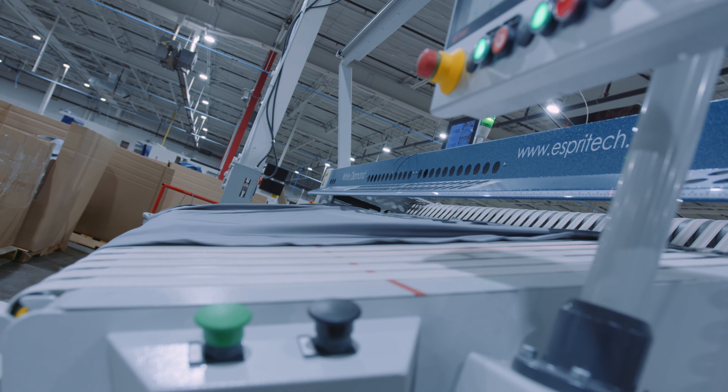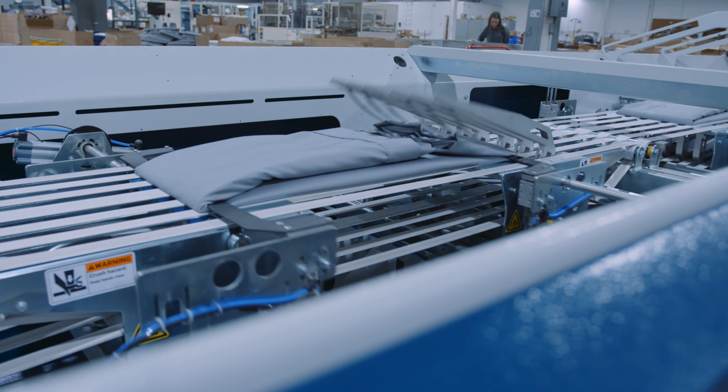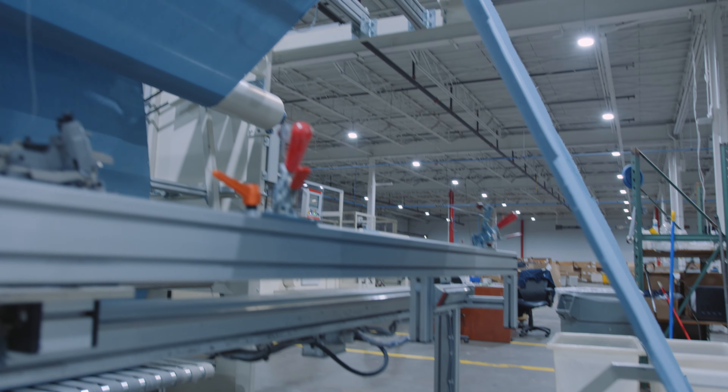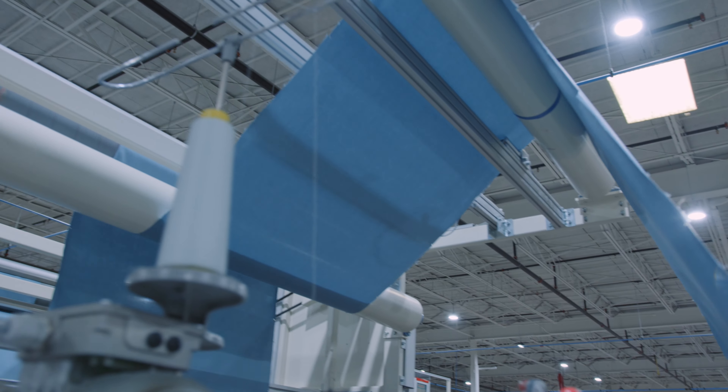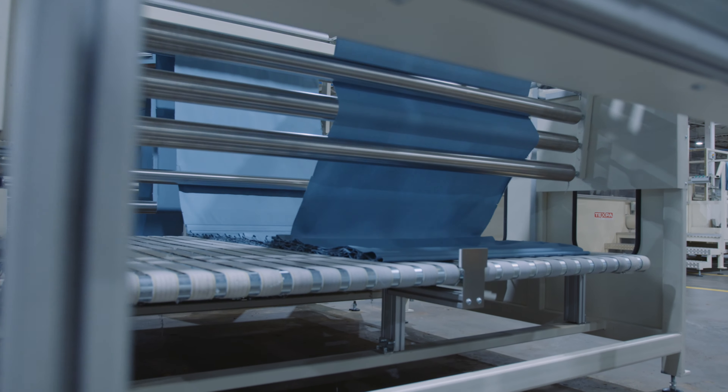soften as they wash, sheets that pill, sheets that are difficult to install because you don't know what side is the head or the foot. DreamFit mattress protectors and sheets solve all those problems. It is a patented product.